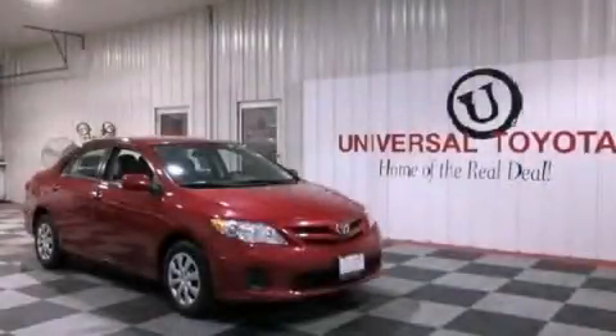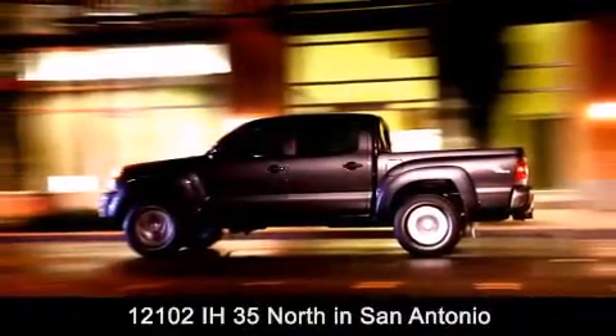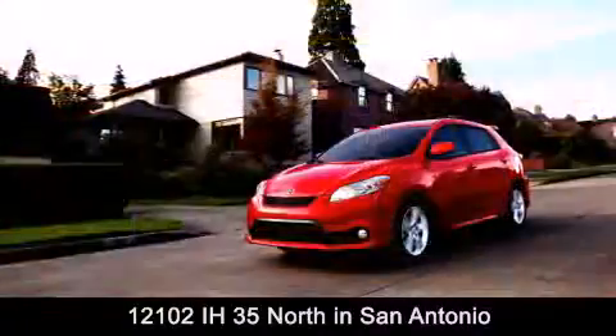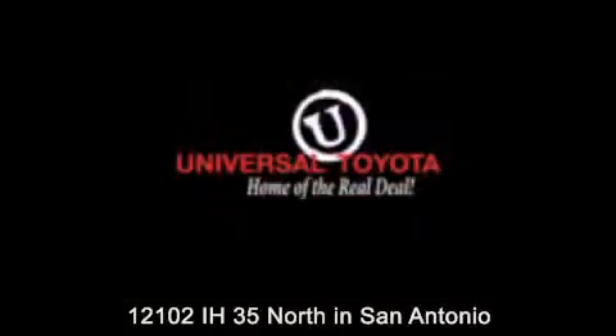Please call today to reserve this vehicle for a test drive. Universal Toyota is conveniently located at 12101 Interstate Highway 35 North in San Antonio. Contact us to find out about our specials or visit us at UniversalToyota.com.